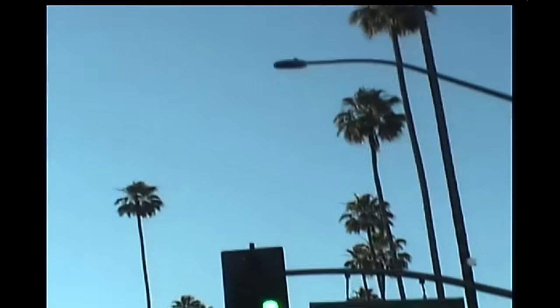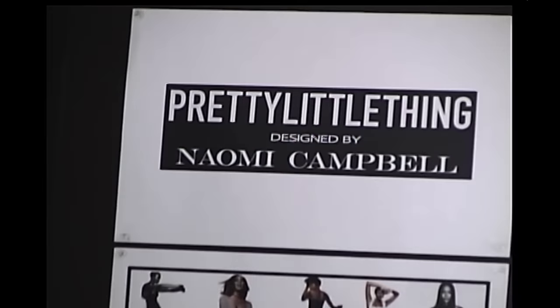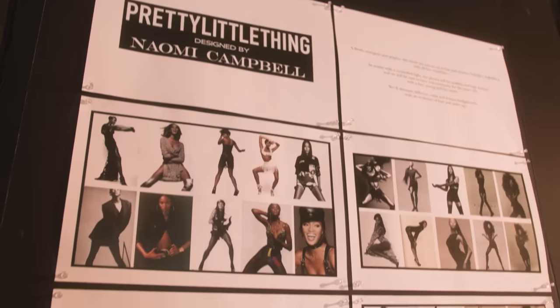We're now in LA. The final collection has been approved — we've managed to get everything through really close to the deadline, but we're ready to go. This is a huge production for us. All of the images and video materials produced today will be going on billboards, on TV, on video on demand. It's a really important day for the brand and for Naomi.